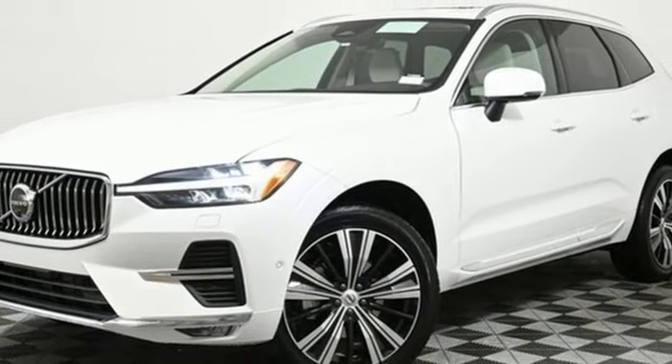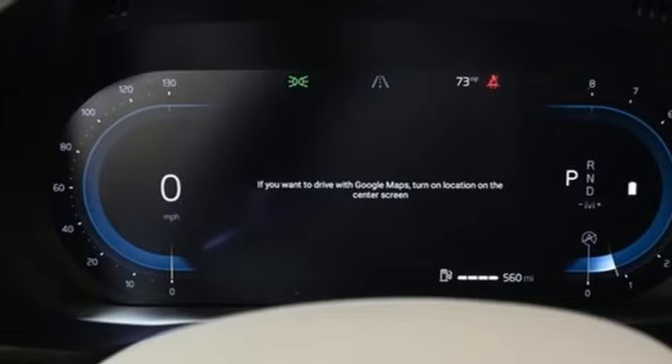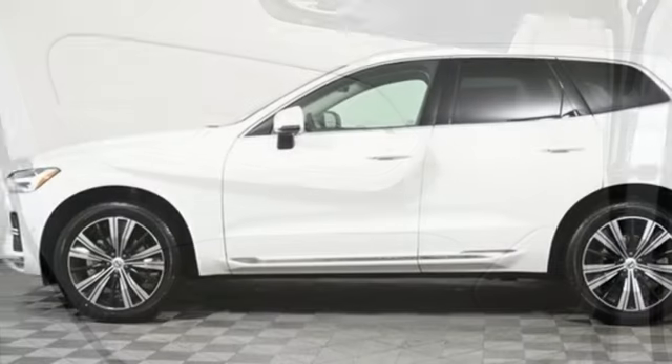AM-FM satellite radio, memory exterior door mirror settings, leather bucket seats, front and rear parking sensors, and intercooled turbo inline four-cylinder engine.